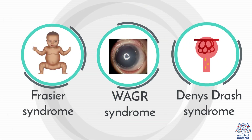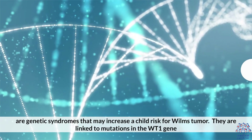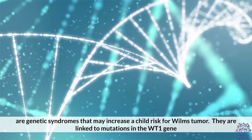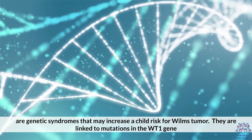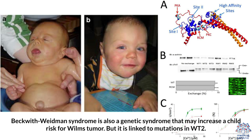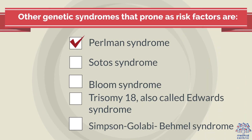Frazier syndrome, WAGR syndrome, and Denys-Drash syndrome are genetic syndromes that may increase a child's risk for Wilms Tumor. They are linked to mutations in the WT1 gene. Beckwith-Wiedemann syndrome is also a genetic syndrome that may increase a child's risk for Wilms Tumor, but it is linked to mutations in WT2.